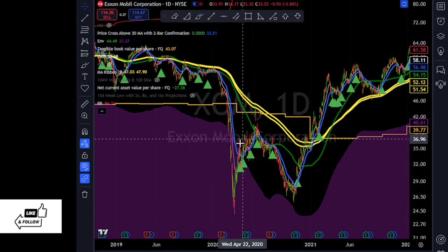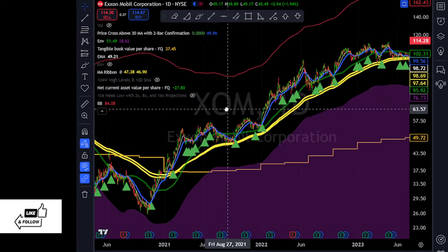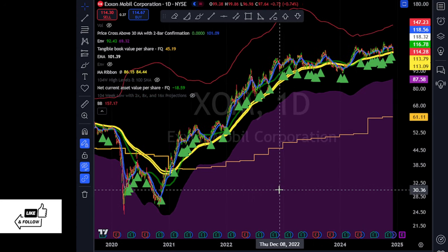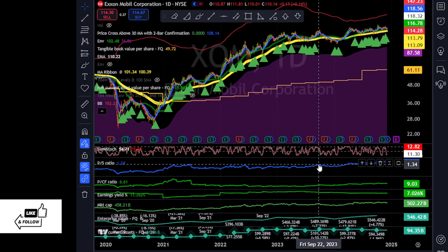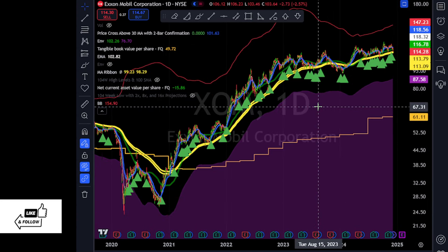Once it bottomed and crossed the 200-day moving average, it kept going. The stock is where it is now — counting dividends, this chart takes into account dividends — it's more than four times higher. So those are three examples of stocks that get oversold, then recover and then rise. Exxon Mobil is still attractive with a 7% yield.